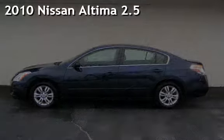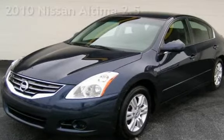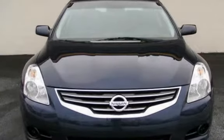Presenting a pre-owned 2010 Nissan Altima 2.5. This four-door sedan has a four-cylinder, 2.5-liter I-4 engine, with front-wheel drive and an automatic transmission.